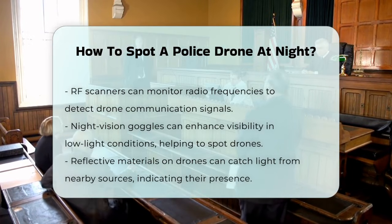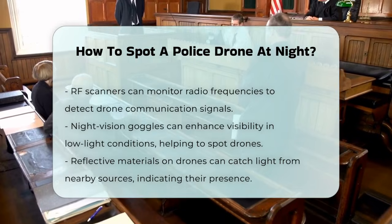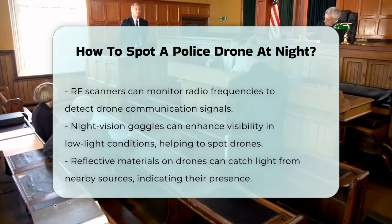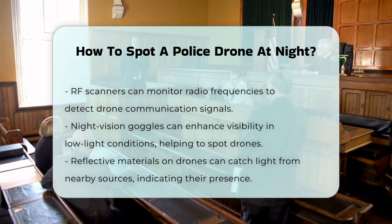Lastly, you can use night vision goggles or seek reflections from the drone's materials. Night vision goggles amplify available light, making it easier to see in low-light conditions. Reflective materials on the drone can catch and reflect nearby light sources, such as streetlights or car headlights, which can signal the drone's presence.